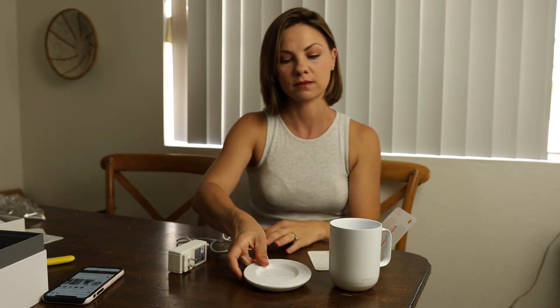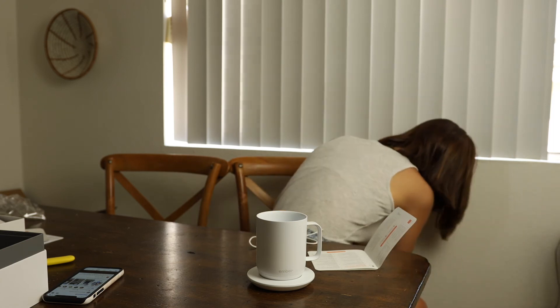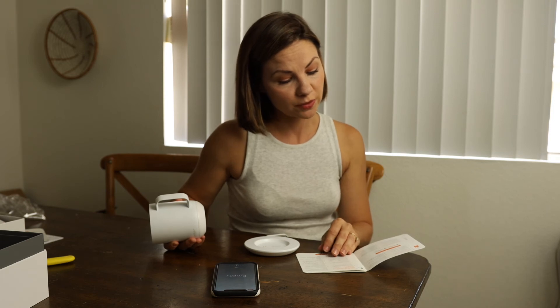I'm going to plug this in, get it all charged up, and then connect it to my app. I'll take the back of the charger, take the end plug, and plug it into the wall. The light is blinking and it is charging. Now we're going to sync it to my phone so that tomorrow morning when I have my coffee it's ready to go. You want to make sure you have the Ember app downloaded. Out of the box, Ember will keep your drink at 135°F.